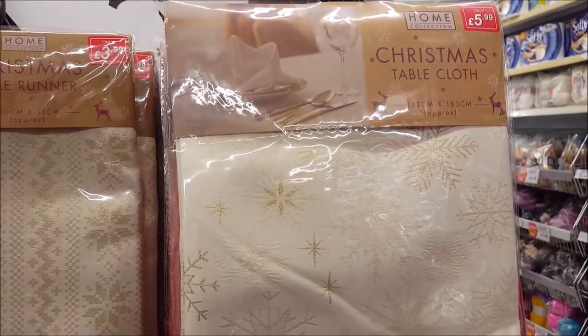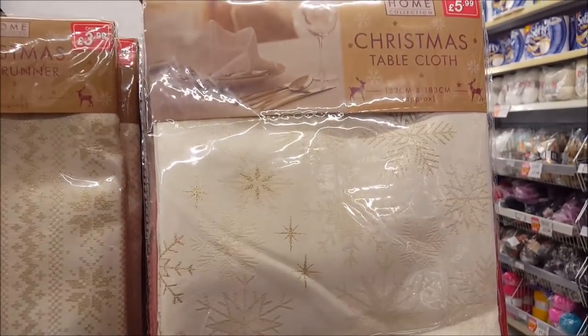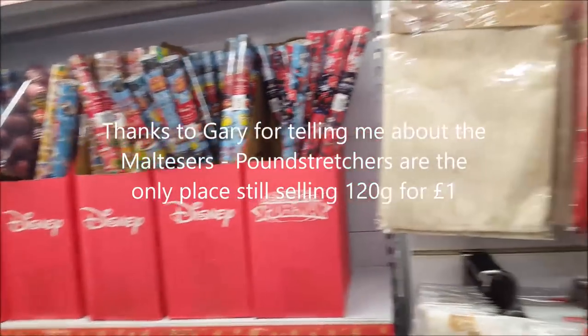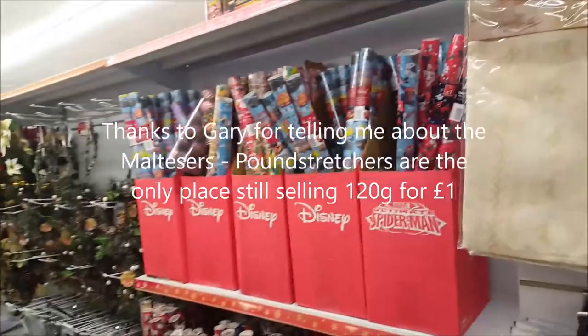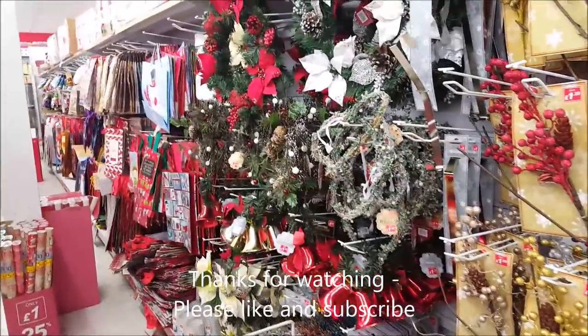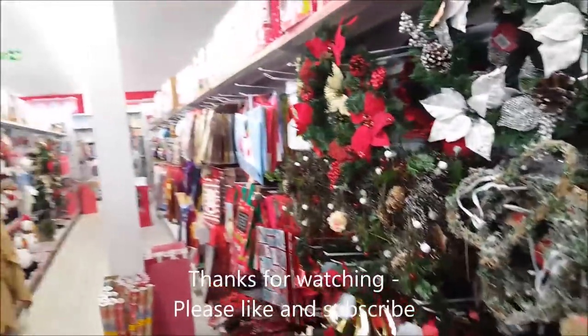Just spotted some little tablecloths for £5.99 — a nice one with snowflakes and a tablecloth runner with reindeers. Also just want to say hi to Gary, who we met in Poundstretcher — he does a lot of DJing and vlogging. And that's about it for Poundstretcher — thanks for coming with us and we'll see you again soon!